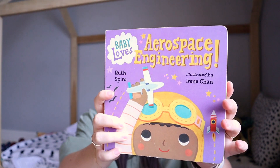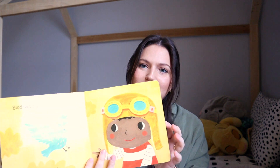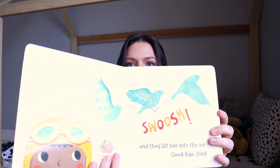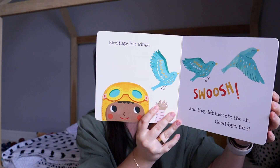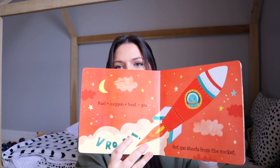Next is Aerospace Engineering. This is so fun because my son loves vehicles and planes, and he gets to learn the very basics of how planes and rocket ships work. I love how colorful and simple it is — we can learn some basic science about aerospace, and he absolutely loves it.